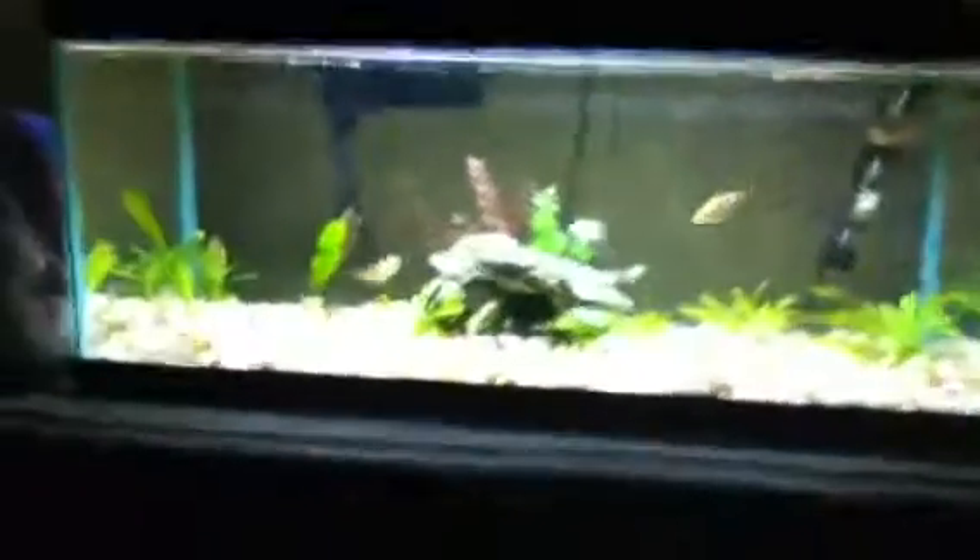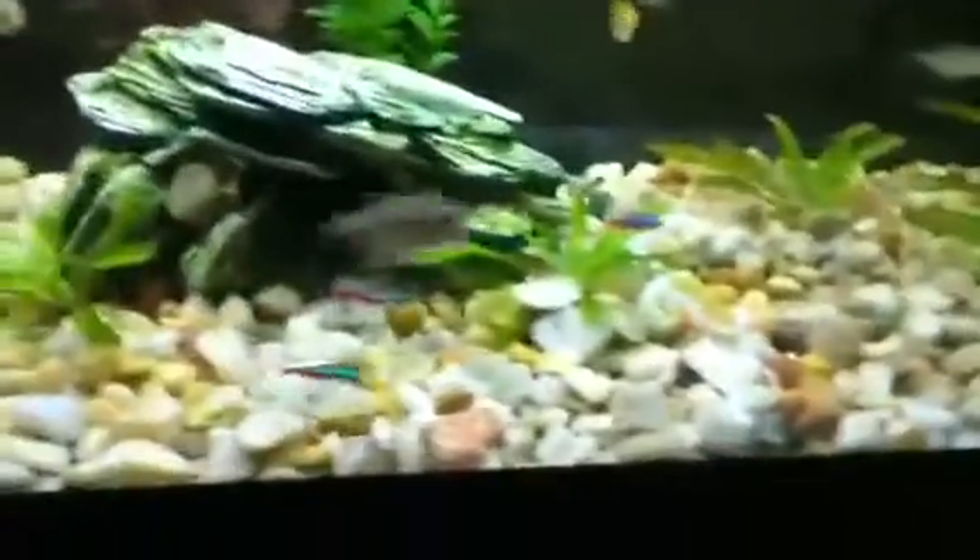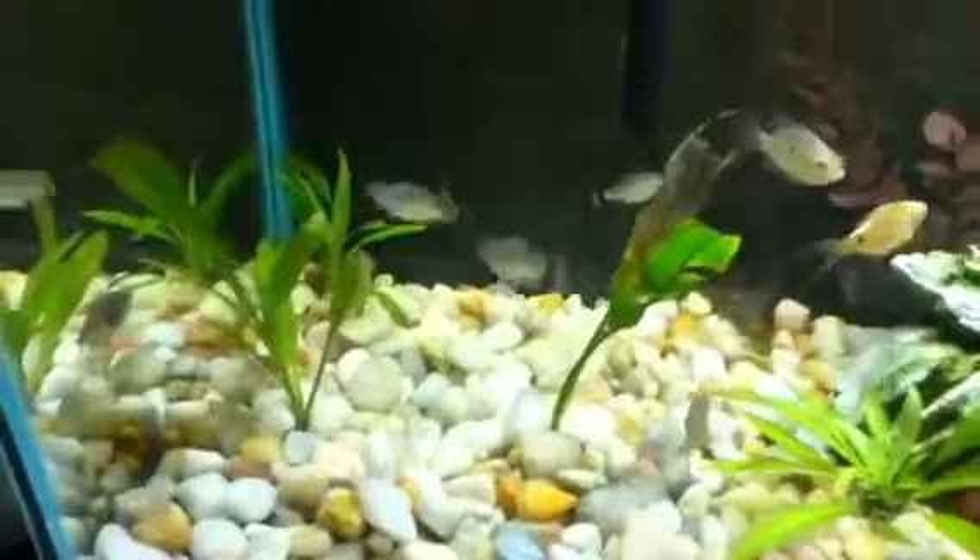Sup YouTube, update on the 20-gallon long — hadn't had one in a while. One of the neons died, and one of the Lampi Tetras died, so there's four of them and there's three neons now.